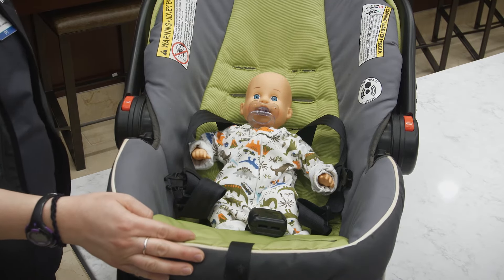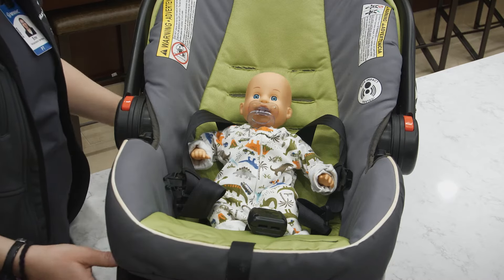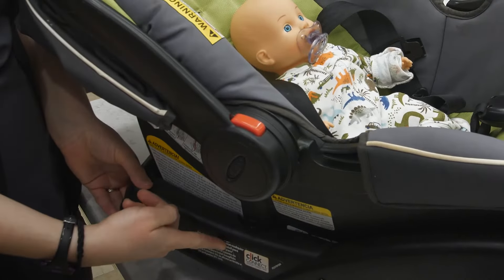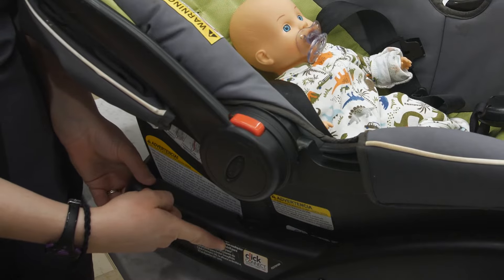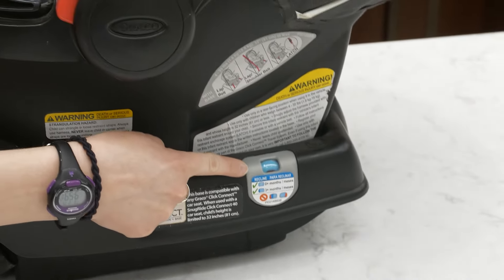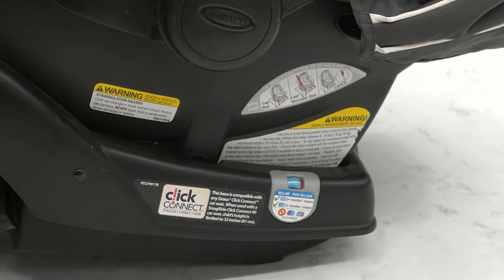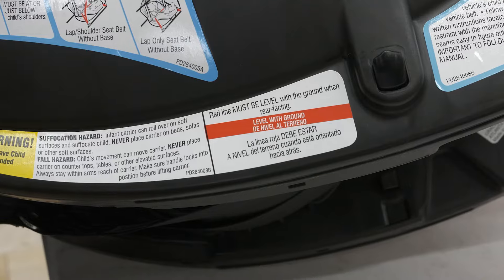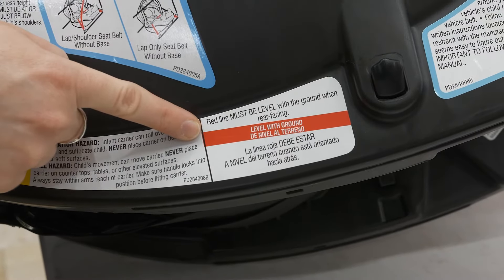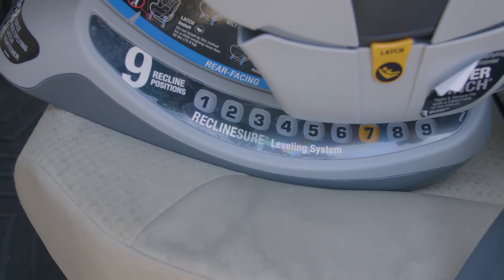Infants will sit at a 45-degree angle in your car. Most kinds of seats come with a base. If the base is set correctly, the car seat will be right. A base will have a line or a bubble level or a little dot that changes color when it's in the correct spot. Car seats themselves will also have a line or a level on it to tell you when it's at the right angle for your baby.